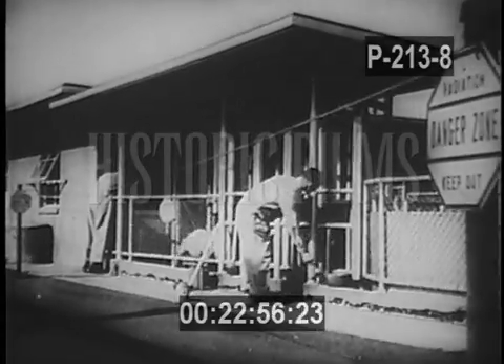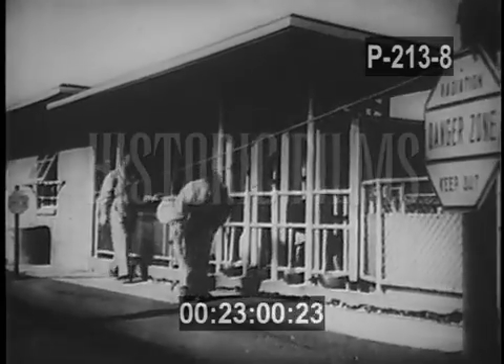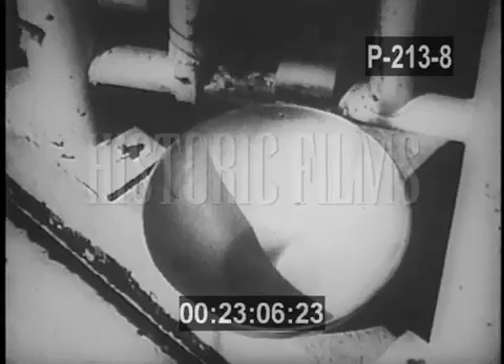Biologists conduct similar experiments on sheep, feeding them pellets with radioactive ingredients. The paths of these substances are traced through the sheep's body. These experiments are of tremendous importance to biologists and doctors, increasing their understanding of the processes of human life.